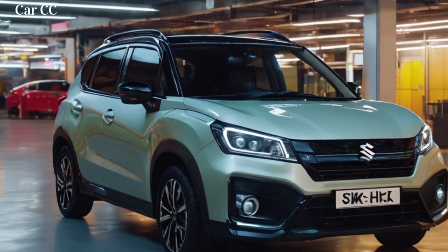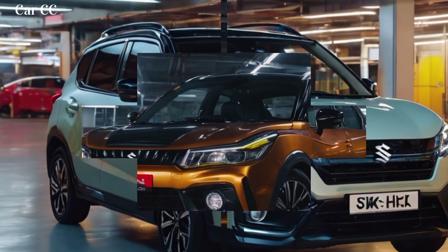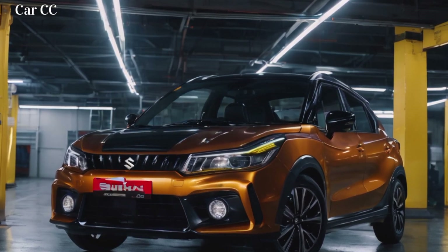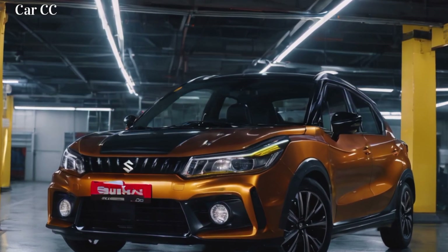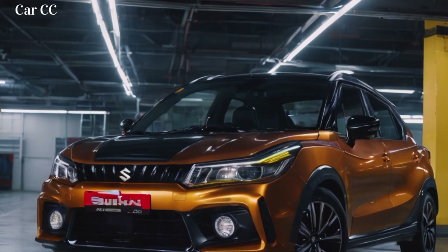Exterior evolution: from bland to bold. The 2024 Fronx throws off its generic disguise, revealing a sculpted, confident silhouette that screams 'notice me.' The front grille isn't just a placeholder — it's a statement piece, a hexagonal mesh dominating the center like a beehive ready to swarm.